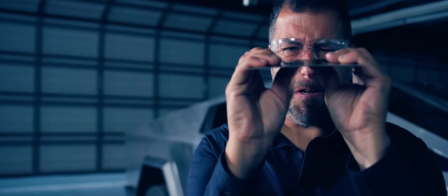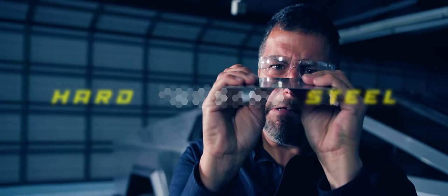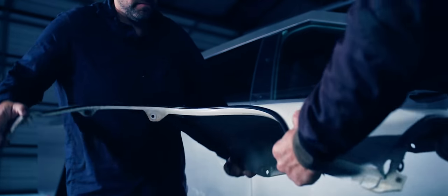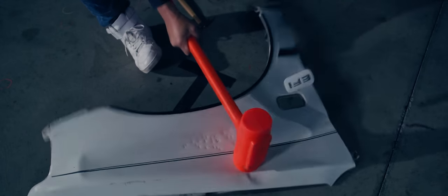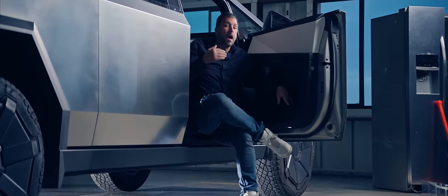This brings us to the exoskeleton, made out of a material Tesla calls ultra-hard stainless steel — HFS. On a traditional car, the body panels are floppy metal — they're just to make the shape and not much else. The outside of the Cybertruck is so strong that it becomes the structure.